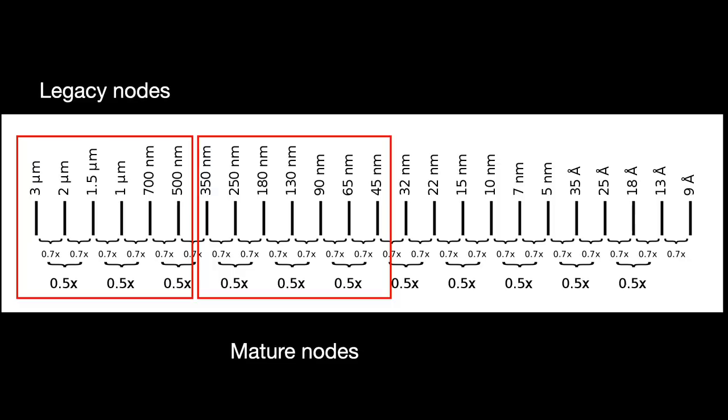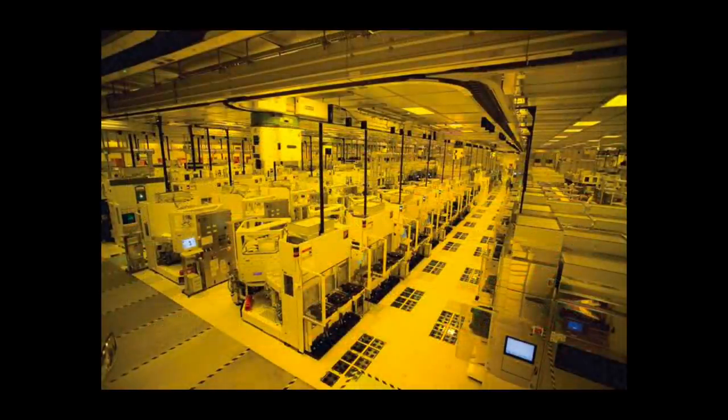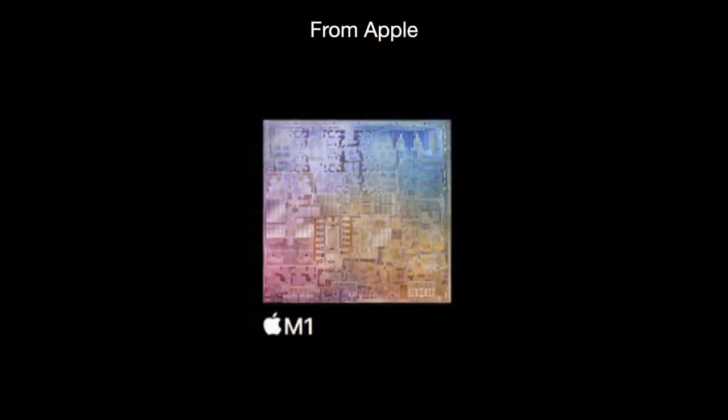There are roughly 200 fabs operating around the world right now. Most of them are old, having been built before 2000. At the start, these factories were brand new, full of expensive chipmaking equipment for making leading edge or near leading edge chips.